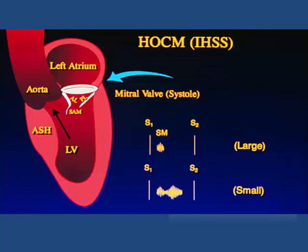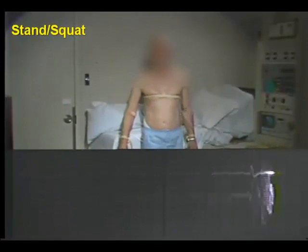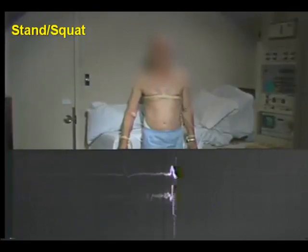Upon standing, he will quickly go through increasing obstruction and on to mitral regurgitation.